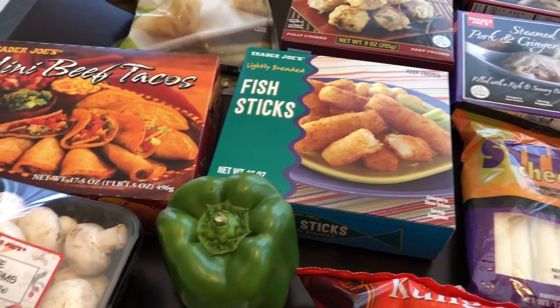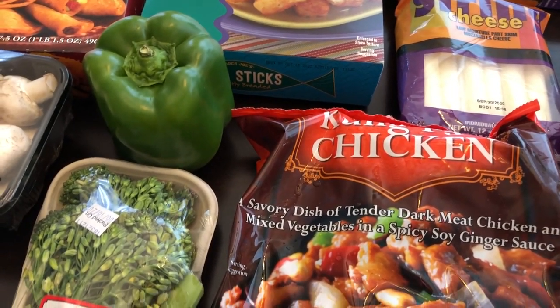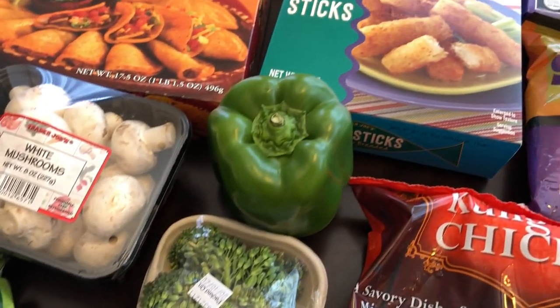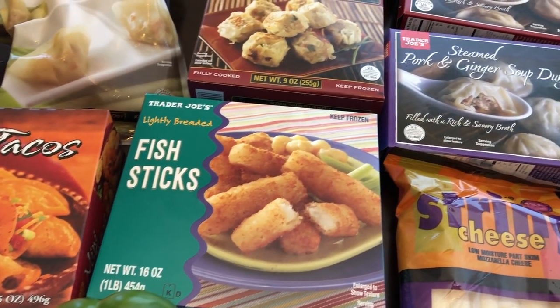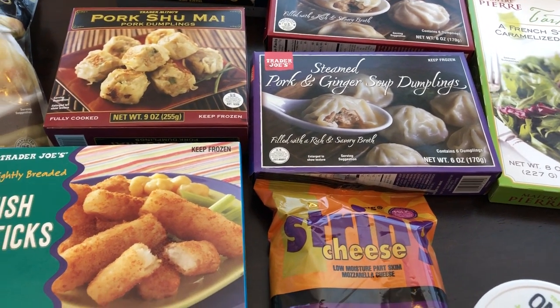Hey guys, welcome back to our channel. My name is Andrea with Foodimentary Adventures in Food, and I am here today with a haul from Trader Joe's. I have not been to Trader Joe's since January, so I was excited to go today. I picked up a bunch of stuff and I'm going to start off by showing you the frozen and refrigerated products, and then I'll show you the pantry and non-grocery items.